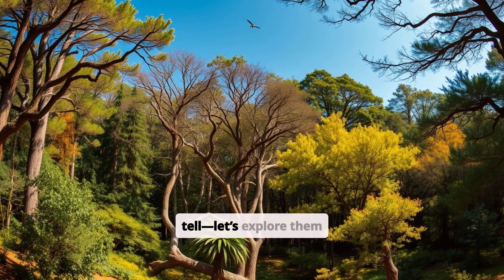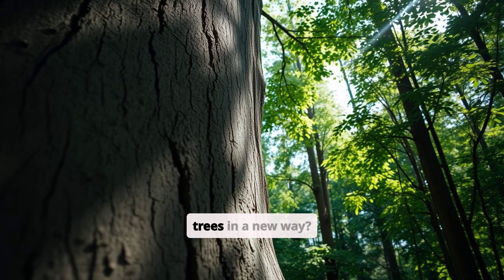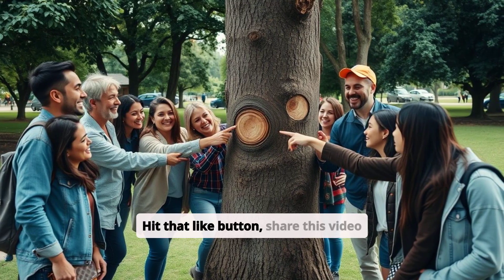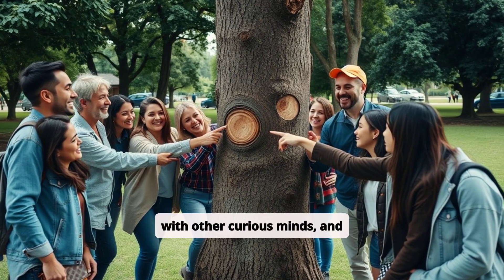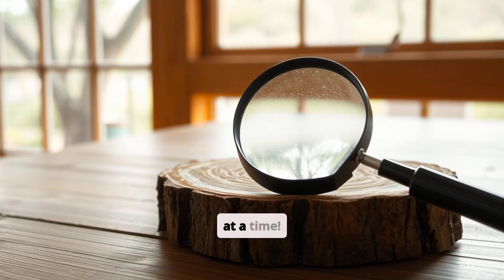Get ready to be amazed as we dig deeper into this incredible discovery. Trees have so many stories to tell — let's explore them together. So are you ready to look at trees in a new way? Hit that like button, share this video with other curious minds, and start your own nature discoveries. Let's count the rings of knowledge and uncover science one tree at a time.